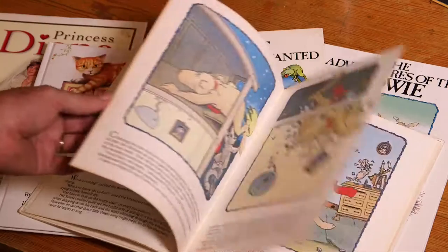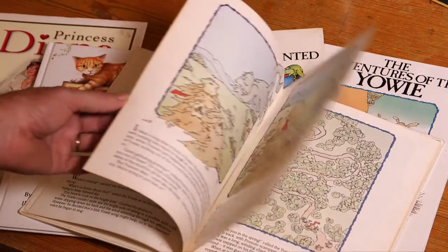I'd always drawn, so by the age of 11 I knew I wanted to be an illustrator — that's all I wanted to do. After school, off to college, then into the world of book publishing.